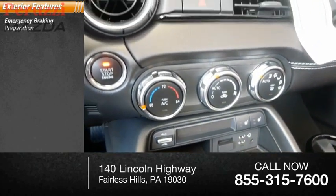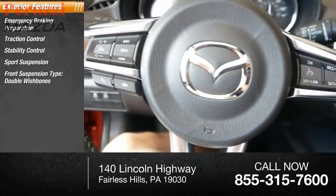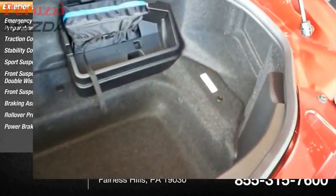Here are some of this vehicle's great options: emergency braking preparation, traction control, stability control, sports suspension, front suspension type double wishbone, front suspension type strut, braking assist, rollover protection system, and power brakes.